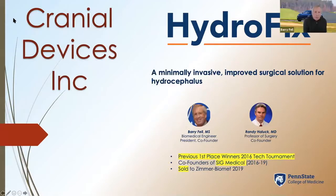Our next presenter, Barry Fell and Randy Howick, representing Cranial Devices. I'm going to introduce HydroFix to you, a minimally invasive surgical solution for hydrocephalus.